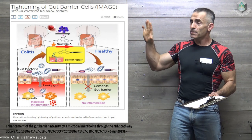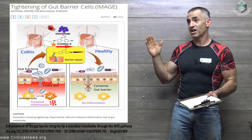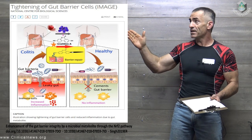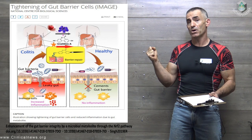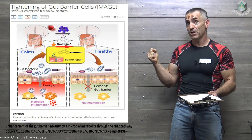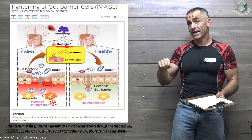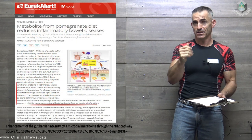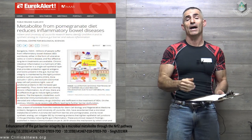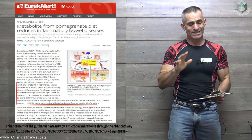To proceed, this is a little bit of an oversimplified picture, but that's what's in the research itself because it describes exactly what it needs to describe. Urolithin A basically cements the gut barrier, healing — or improving — gut permeability in individuals suffering from inflammatory bowel diseases, in the case of this research, colitis. Let's get right into the research: 'Metabolite from pomegranate diet reduces inflammatory bowel diseases.'